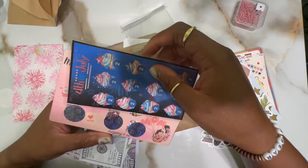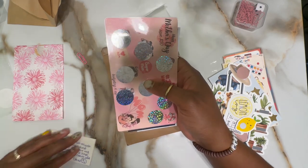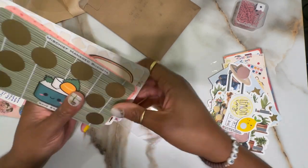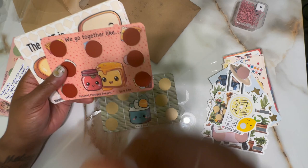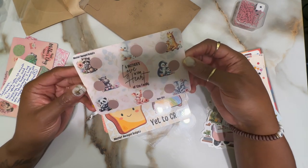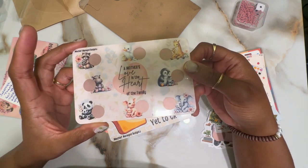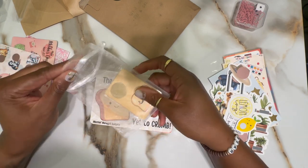Her Etsy shop name is Budgeting for Me and I believe she may have a YouTube as well. Last one is from Mischief Managed Budget — I have a little sushi roll mini challenge, a 'We Go Together Like' one, and a 'Best is Yet to Crumb' toast design. I also have another Mother's Day challenge that says 'A Mother's Love is the Heart of the Family' with little baby animals and their moms — I think I'll give this one to my mom.